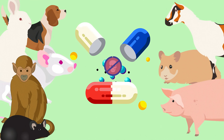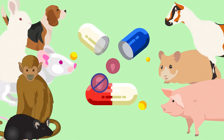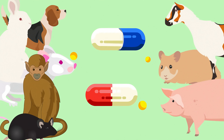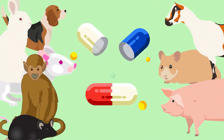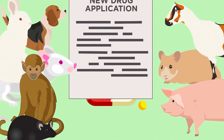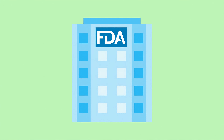Ineffective and potentially harmful compounds are removed from the medical product development process thanks to non-clinical research and testing with animals and complementary methods. If all is on track, sponsors file an investigational new drug application with the U.S. Food and Drug Administration in order to proceed with testing the medical product in human clinical trials.